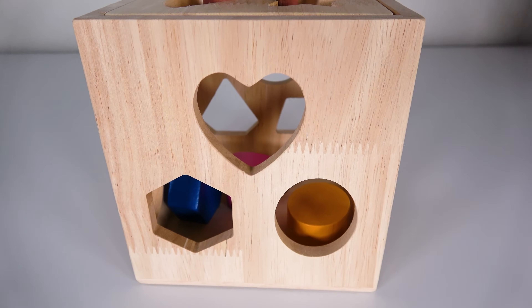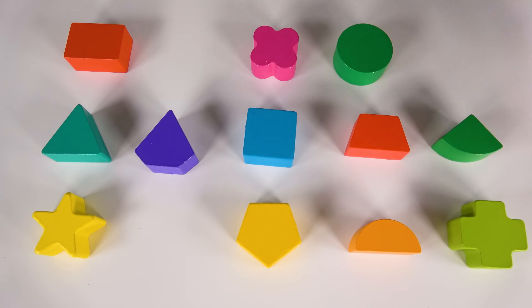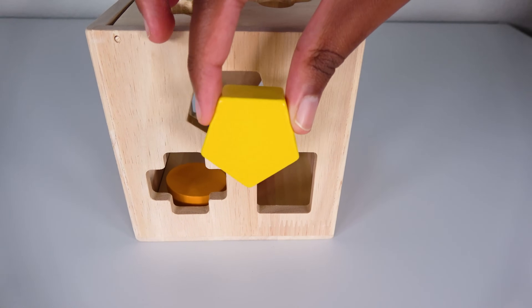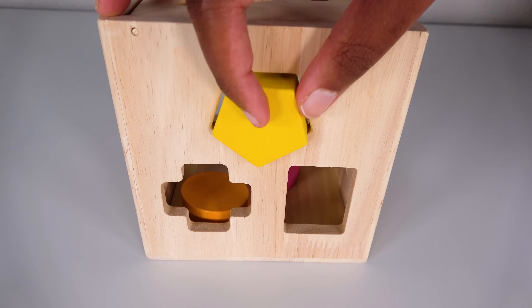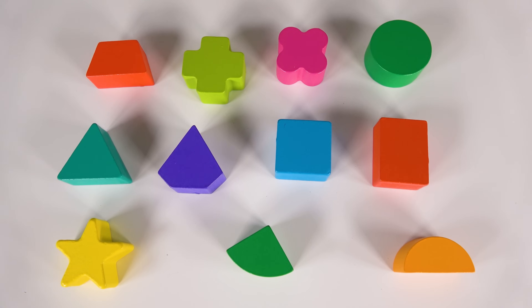Now let's turn this to the side. Can you help me find the yellow pentagon? Yes, this is the yellow pentagon. Where will this yellow pentagon go? Will it go here? Yes, the yellow pentagon will go here. Let's slide it in. Can you help me find the red rectangle?